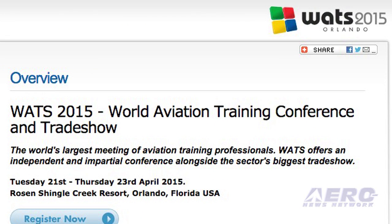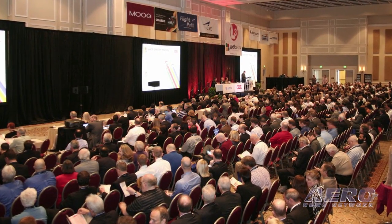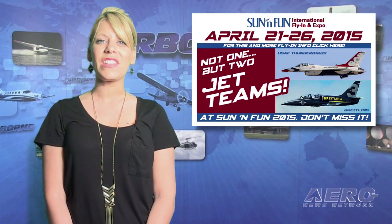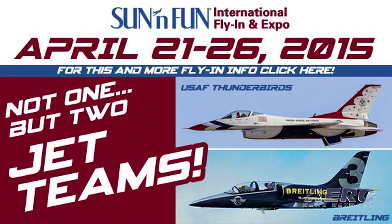April 21st through the 23rd marks WATTS 2015, the World Aviation Training Conference and Trade Show in Orlando, Florida. This year's theme is Targeted Training Interventions and Aviation Safety, marking the 18th WATTS Conference. And last but certainly not least, the Sun and Fun International Fly-In and Expo runs from April 21st through the 26th. There's something for everyone at Sun and Fun.